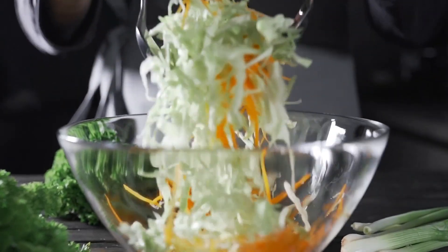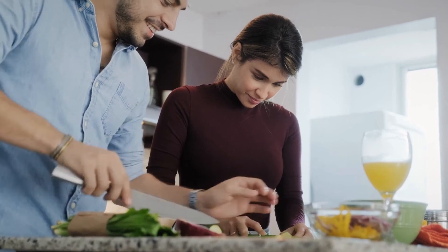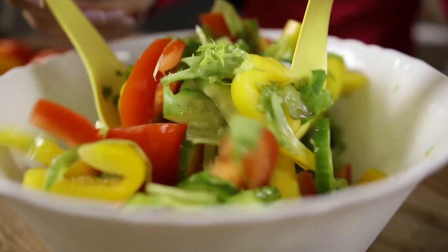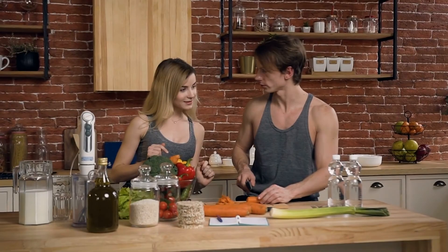You will also have the option to eat healthy food and cook with better ingredients, giving you total control over what you eat. You can use more organic ingredients and add more vegetables, fruits, and whole grains to make the food more healthy. You can also avoid processed food and enjoy the process of cooking your own food.